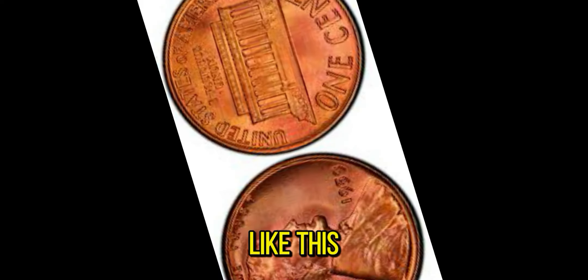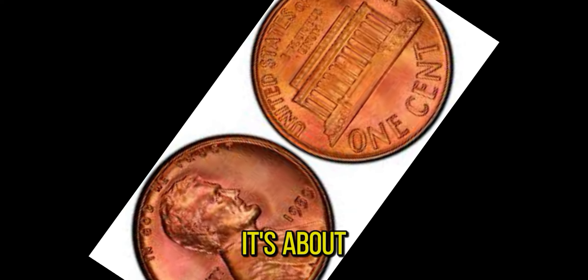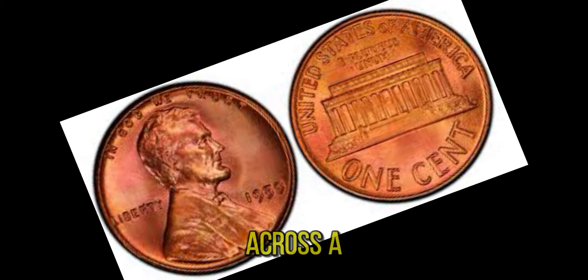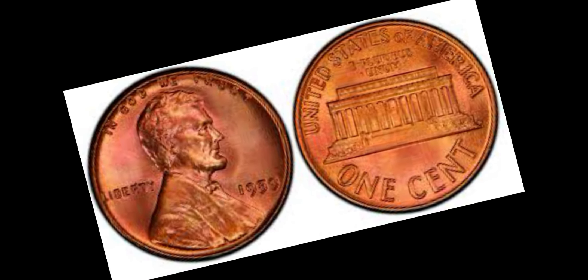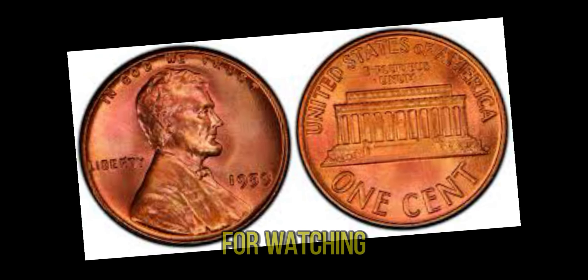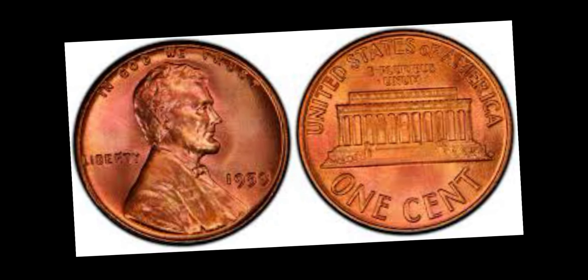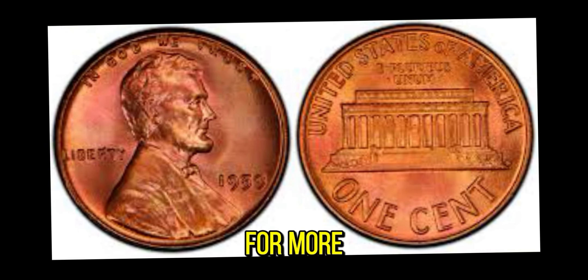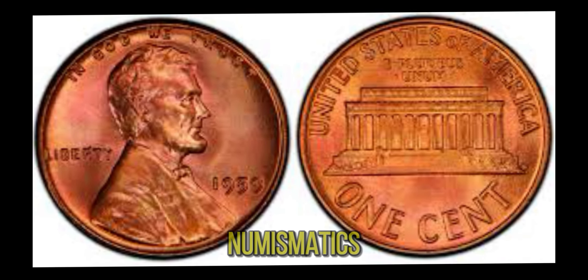A piece of history like this isn't just about the money — it's about preserving a tangible link to the past. If you ever come across a 1959 penny, take a closer look. You might be holding a fortune in your hand. Don't forget to like, subscribe, and hit the bell icon for more amazing stories from the world of numismatics.